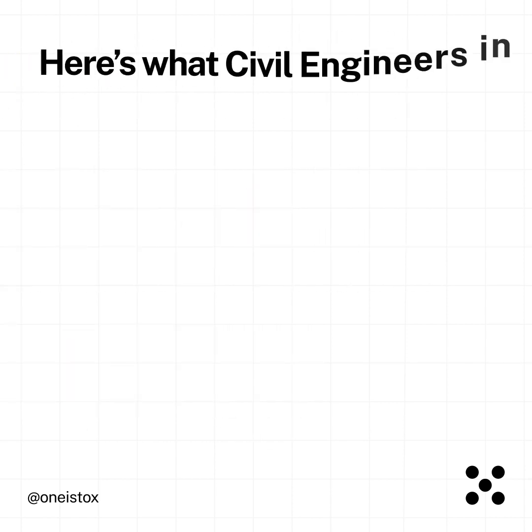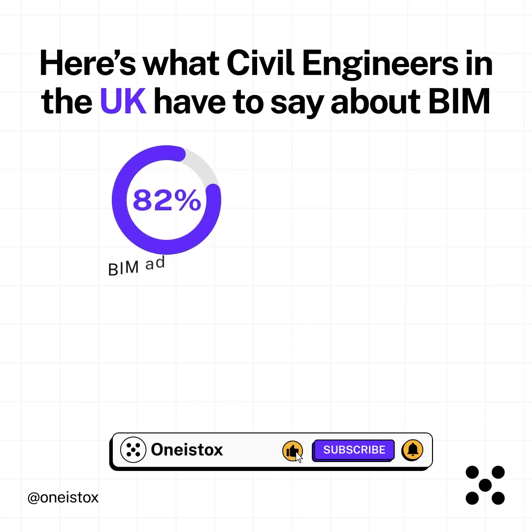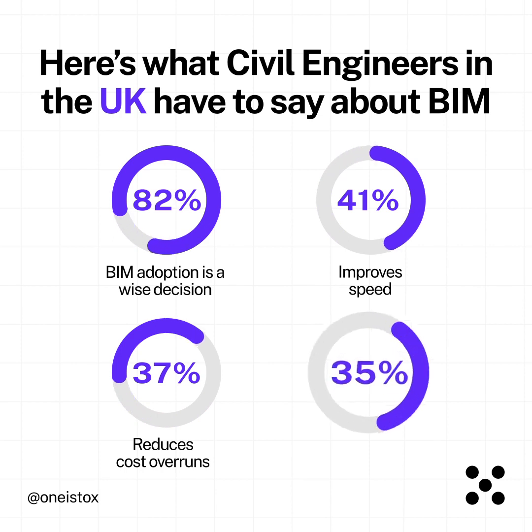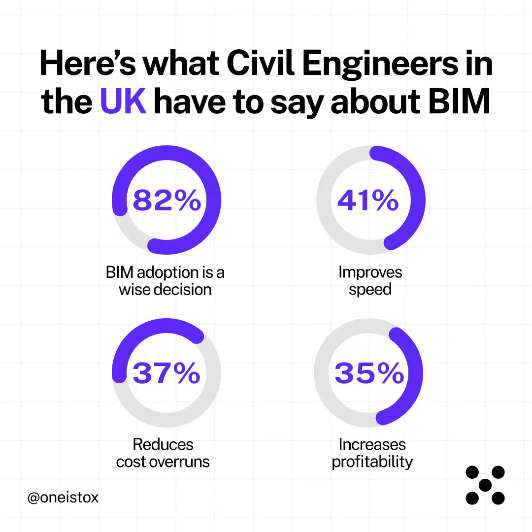Here's what civil engineers in the UK have to say about BIM: 82% say BIM adoption is a wise decision, 41% say it improves speed, 37% found that it reduces cost overruns, and 35% say it increases profitability.